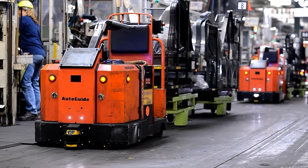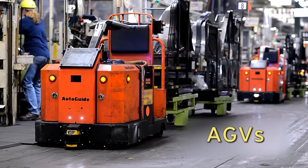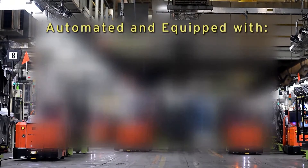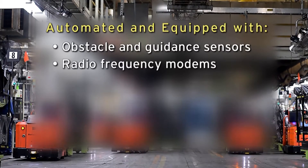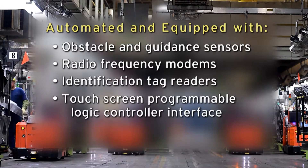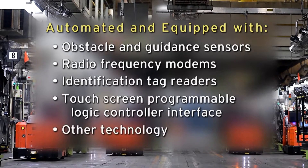The solution came in the form of automated guided vehicles, or AGVs. Toyota tow tractors were retrofitted to be automated and equipped with obstacle and guidance sensors, radio frequency modules and identification tag readers, a touch-screen programmable logic controller interface and other technology.